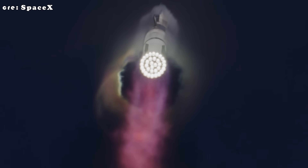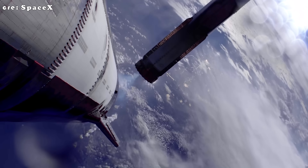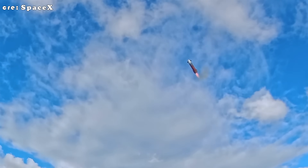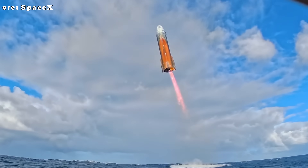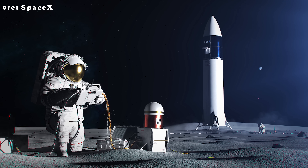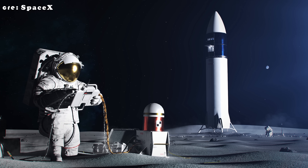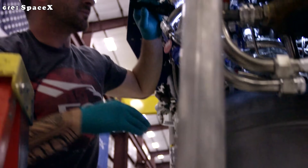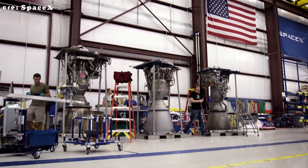SpaceX isn't standing still on the landing leg issue. Ground testing of Starship's landing systems is expected to begin within the next year, possibly by late 2025 or early 2026. These trials will be crucial to validating the structural integrity, deployment mechanisms, and shock absorption systems before any lunar flight demonstrations can proceed. With NASA's Artemis III mission on the horizon, the timeline puts considerable pressure on SpaceX to move quickly. In early September, close observers noticed something new taking shape at SpaceX's McGregor facility in Texas — the same site where Raptor engines are manufactured and tested.